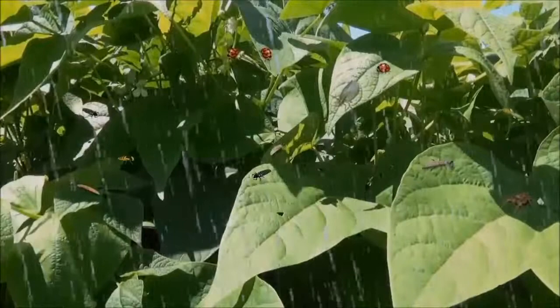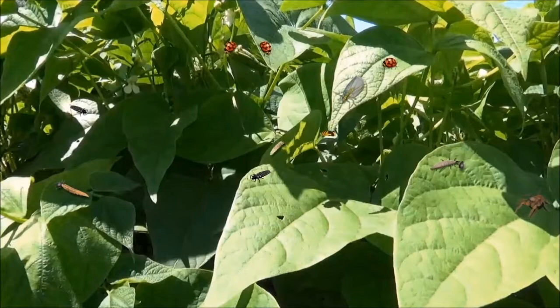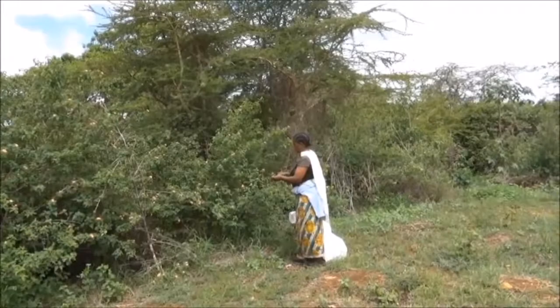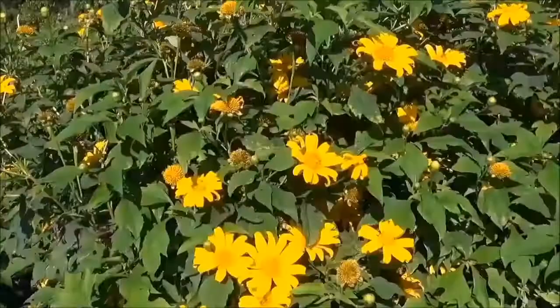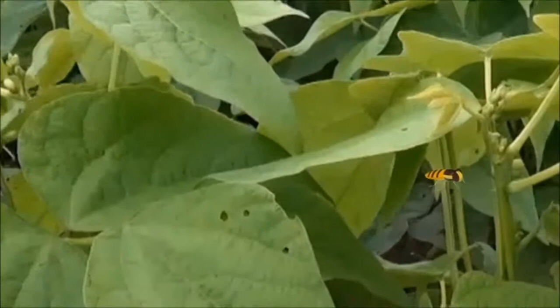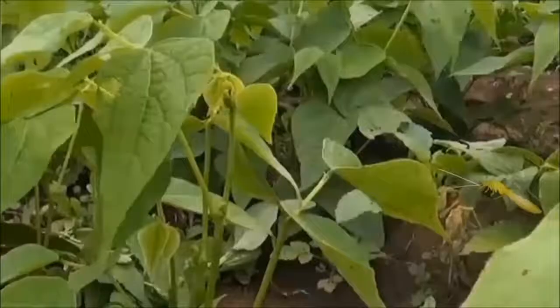But when these botanical pesticides are used, far fewer beneficial insects or farmer's friends are killed or harmed compared to using synthetic pesticides. And these plants, which often grow and flower in the margins of fields around crops, also help the farmer by supplying nectar, which is a vital source of food for the adults of important beneficial insects such as hoverflies and lacewings, and also for crop pollinators.